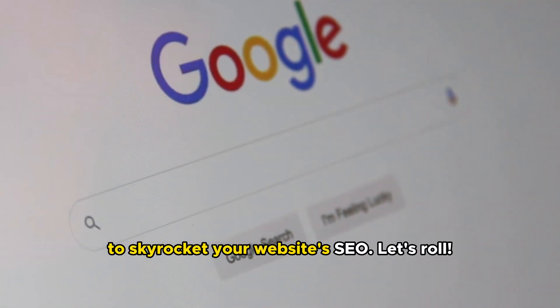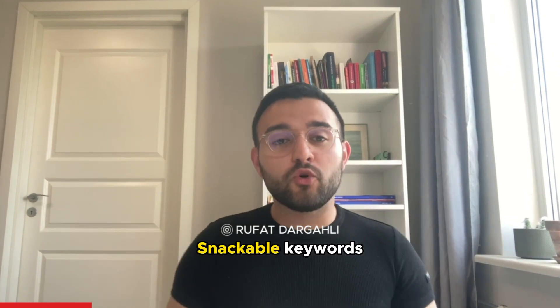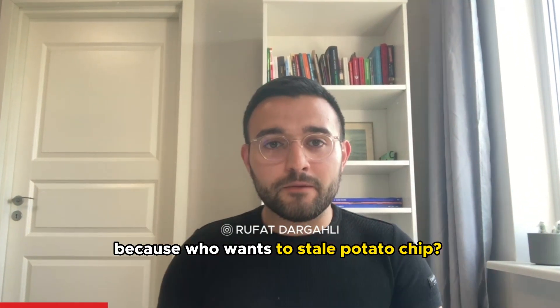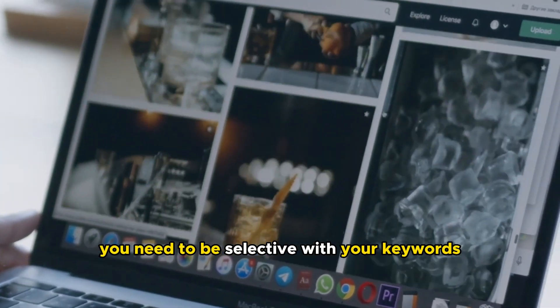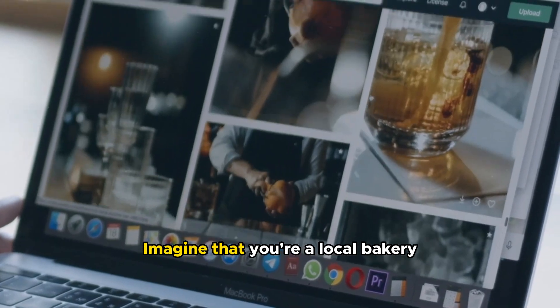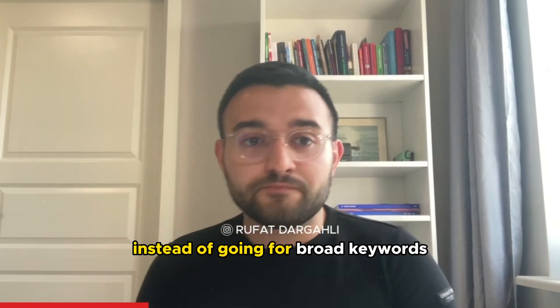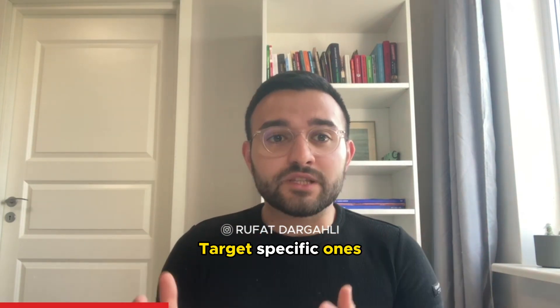Let's roll. Tip number one: snackable keywords. Just like how you choose your snacks carefully — because who wants a stale potato chip, right? — you need to be selective with your keywords. Imagine that you're a local bakery specializing in cupcakes.